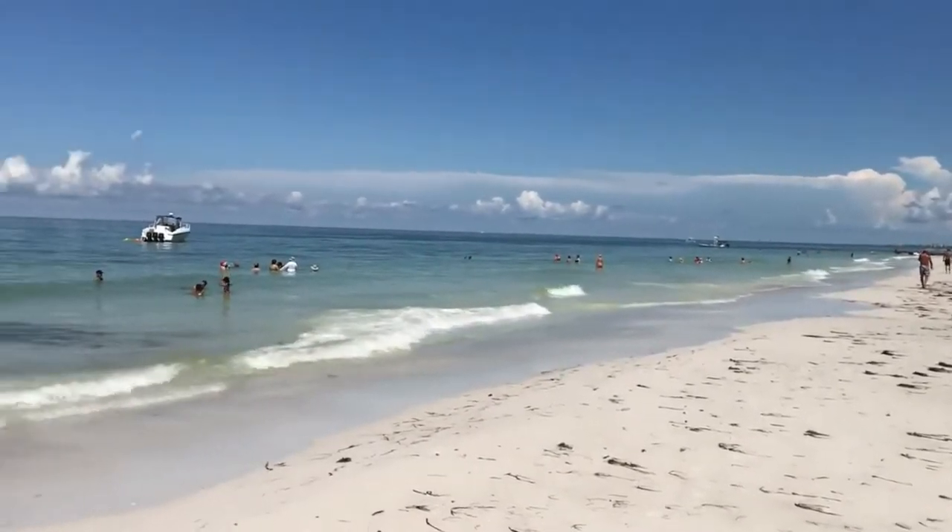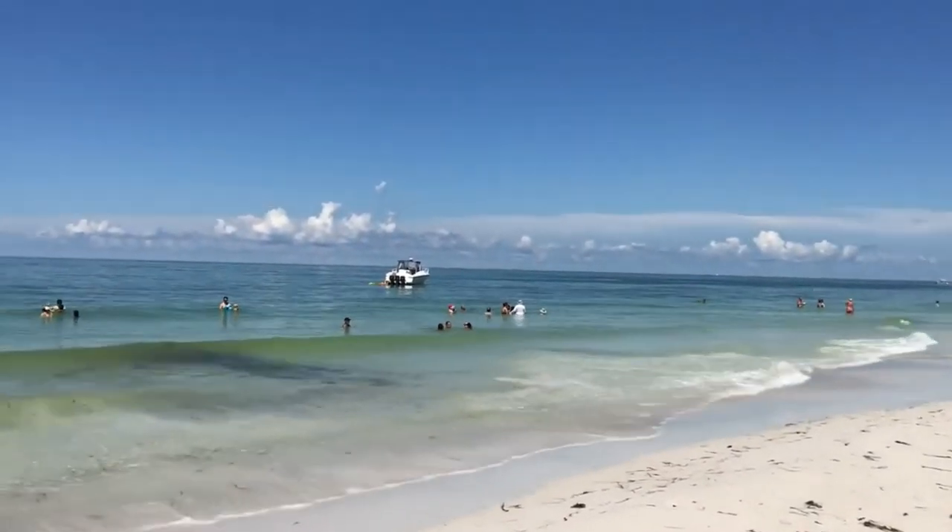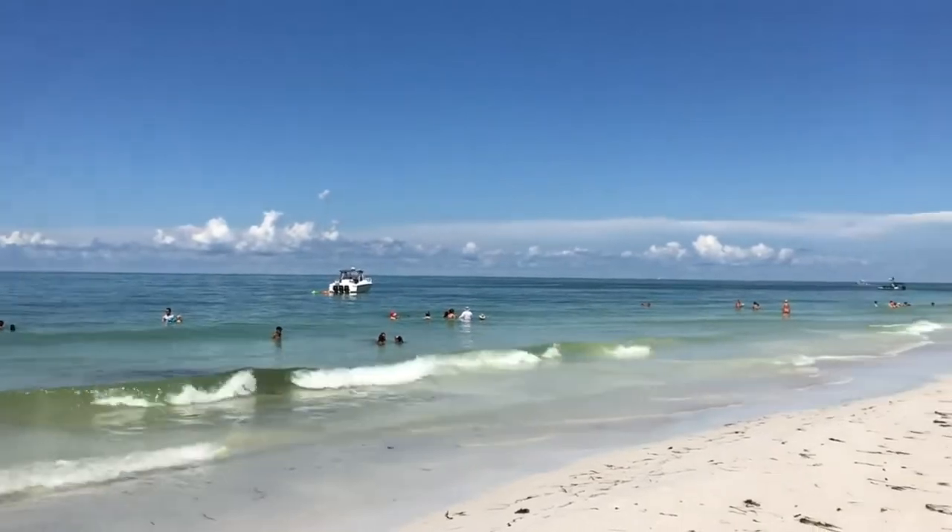Great-looking northern view of Siesta Key. Look at everyone using the Gulf of Mexico. You see a lot of boats out there too.